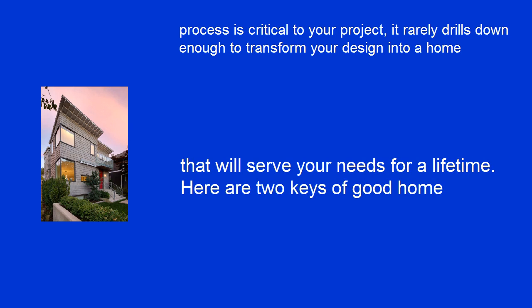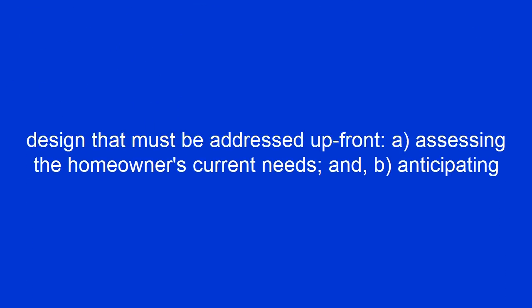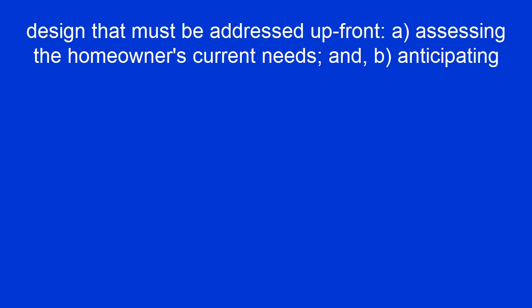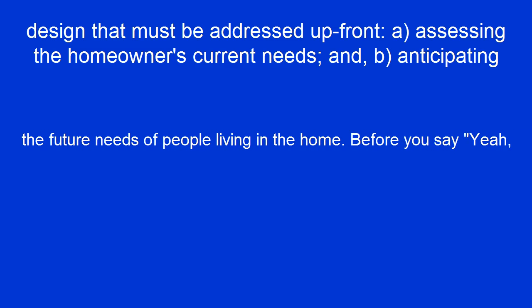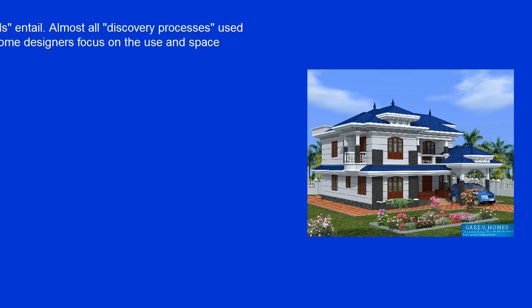Here are two keys of good home design that must be addressed up front. A: Assessing the homeowner's current needs. And B: Anticipating the future needs of people living in the home. Before you say, 'Yeah, I've heard this all before,' let's take a closer look at what current needs entail.